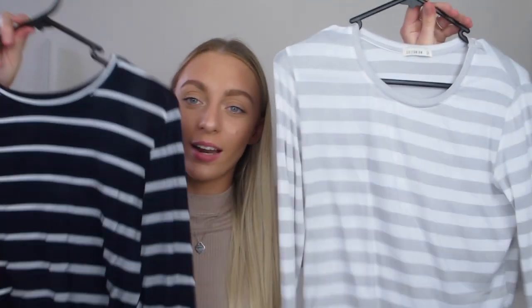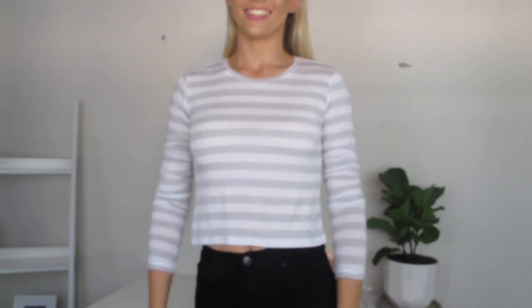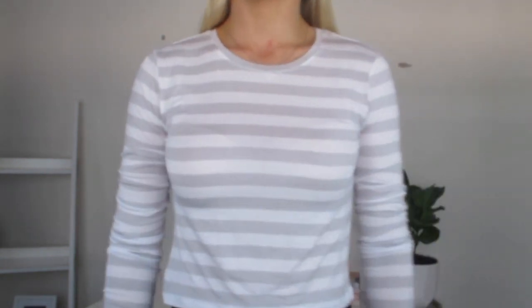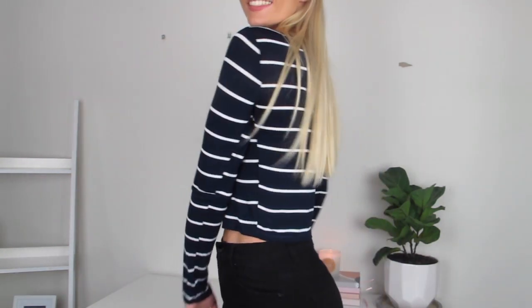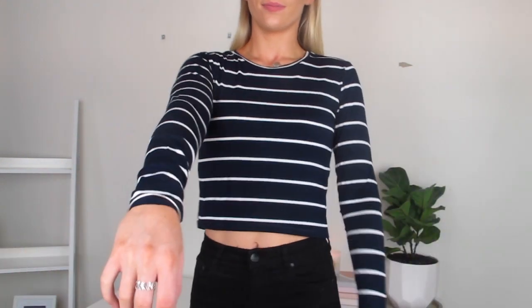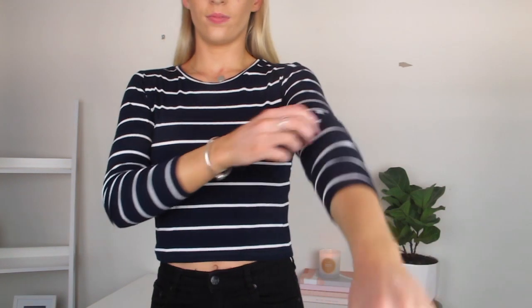Moving on to tops and jumpers! The first two are both from Cotton On — they're long sleeve tees in different colors, the same style. I think they're called the baby tees from their basics range. It was two for $20. Both are a size small. One is a gray and white stripe which I absolutely love — so nice with a tan even in winter. The other is a navy and white stripe that's a little bit thinner. I don't like that one as much since I prefer lighter colors, but I still like it for casual everyday wear.